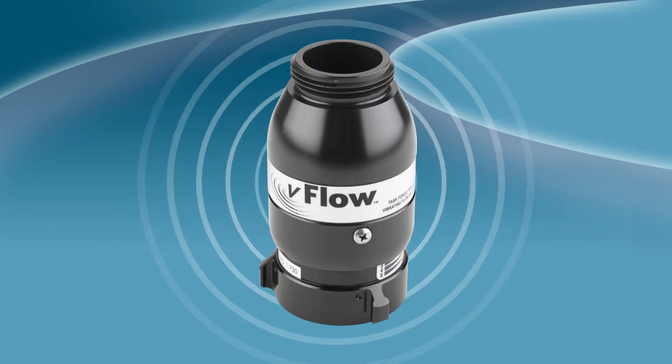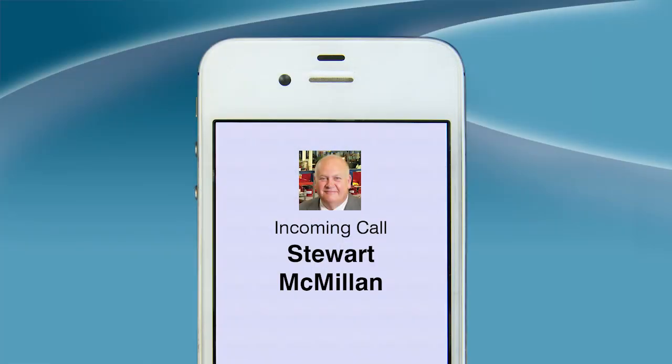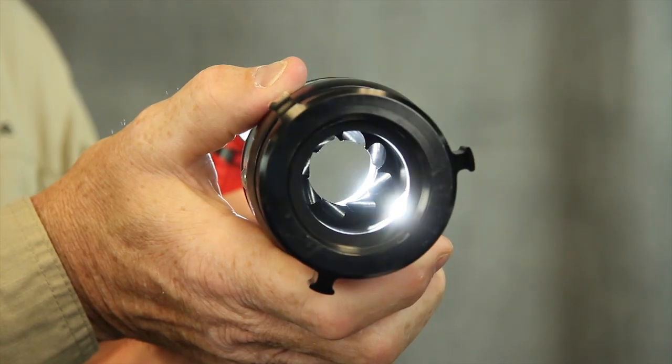Today, we came up with the V-Flow. Anyone with a cell phone understands that when you take the sound away, it immediately goes to vibrate mode. You can have it in your pocket, feel it on your hip, and know immediately you've got a text, email, or phone call — just because of the vibration. That's what the V-Flow is about. It takes all the electronics away and moves the technology to a different level — done mechanically with the use of a spring and a little vibration created by a turbine on the inside.